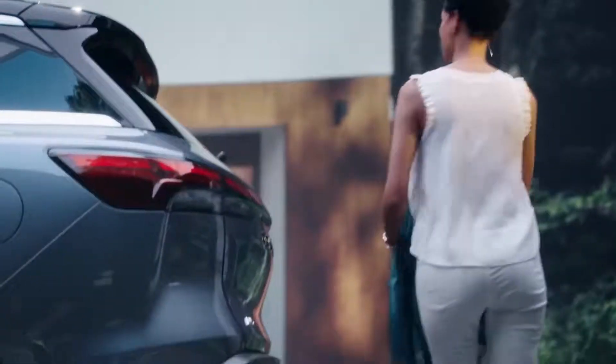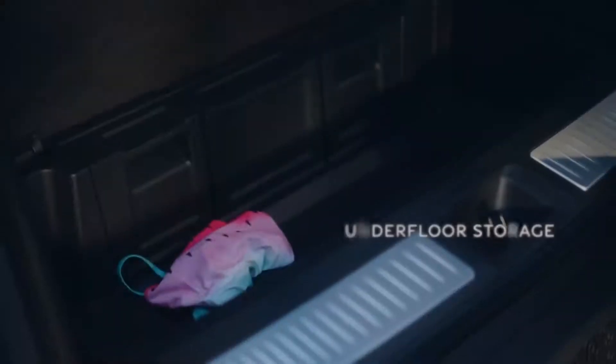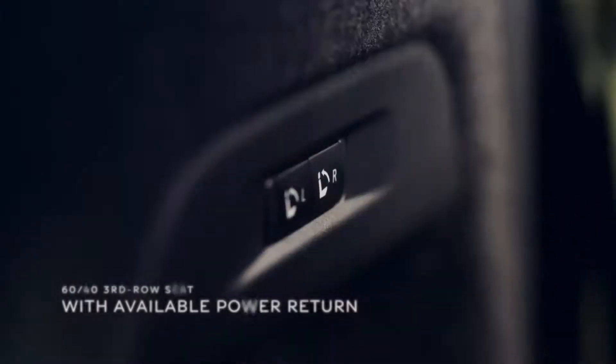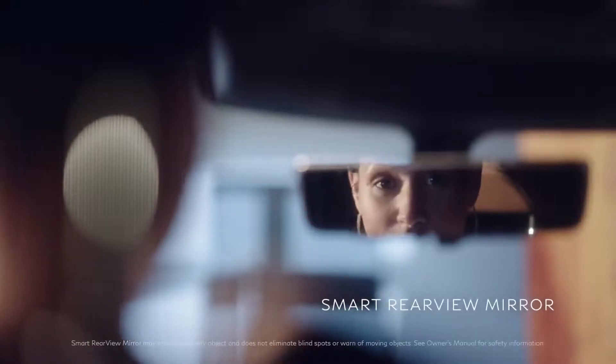You know what else is a luxury? Space. Like having a space to keep a wet and sandy bathing suit away from everything else, and a third row seat that folds away. When you're loaded up with kids and cargo, it may be hard to see out the back. This rear camera is so smart it can switch from mirror to monitor to show you what's behind your QX60 — so it's a mirror and a monitor.